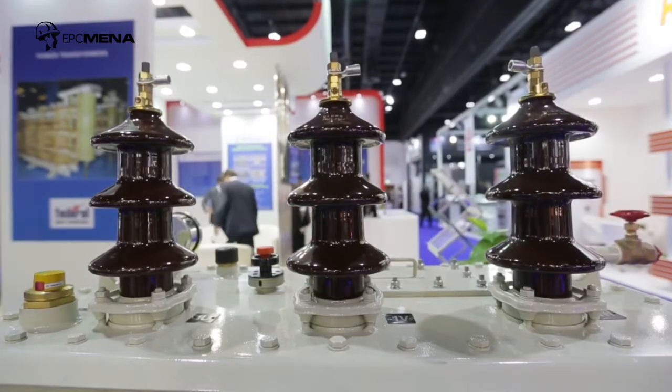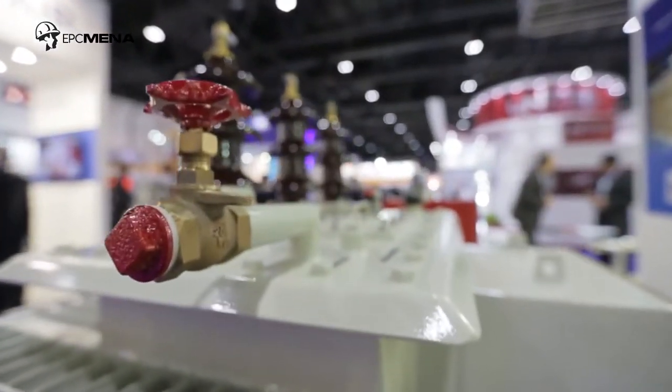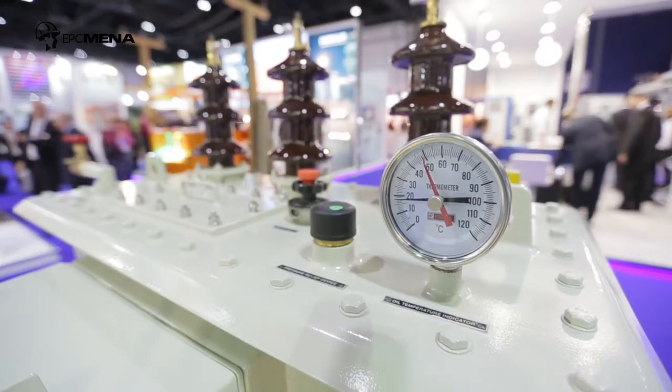Basically, all our transformers conform to international standards like the International Electro-Technical Commission, that is called IEC. Our products have been successfully type tested in an independent laboratory in Europe. The most important laboratory is called Kima in the Netherlands. More than 35 of our products have been tested there, covering a whole spectrum of designs.